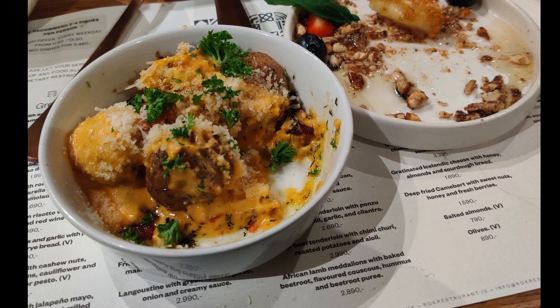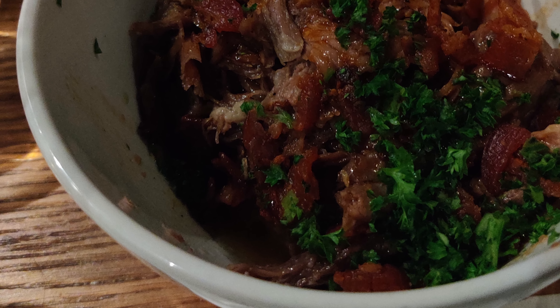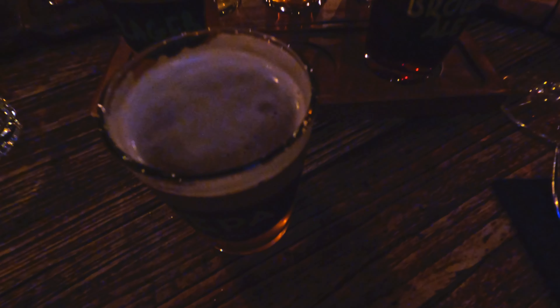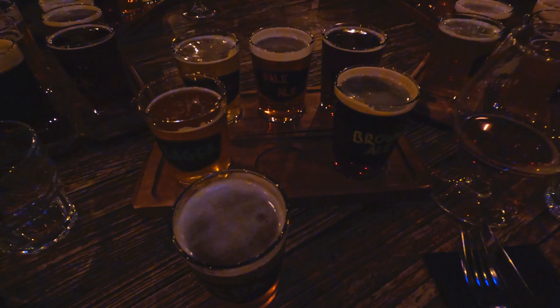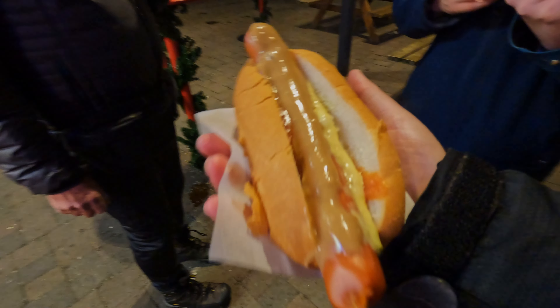We found a variety of quality dining options downtown, and even a brewery tour where we learned about Iceland's emerging craft brewing industry and did some sampling. And don't miss this Icelandic twist on an American classic.